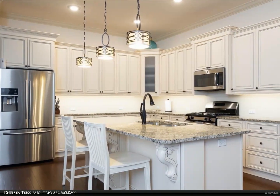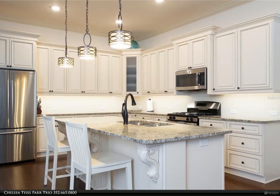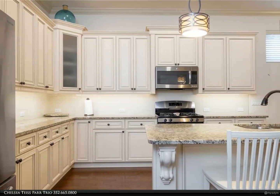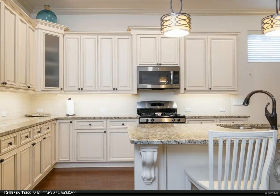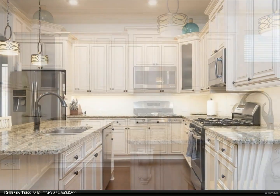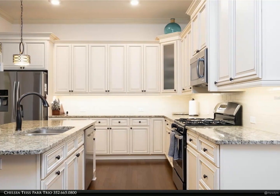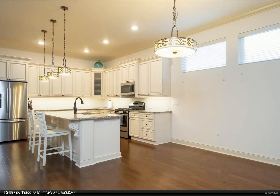Gorgeous kitchen with stainless steel appliances, large island with seating, loads of cabinet space with soft close feature, and granite countertops. Wood floors throughout living area, kitchen and office, and tile in both baths and laundry room. Other highlights include tray ceilings in the living room, crown molding throughout the entire home, ceiling indoor/outdoor speakers, pre-wired security system.